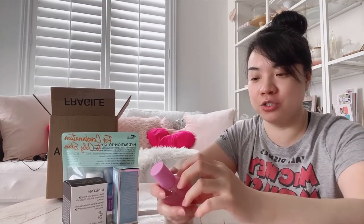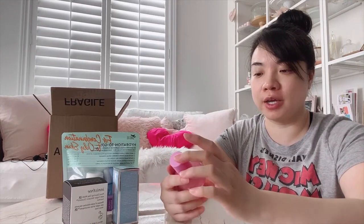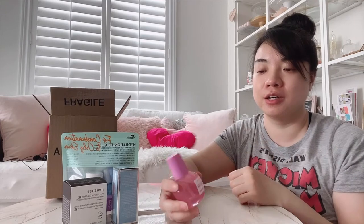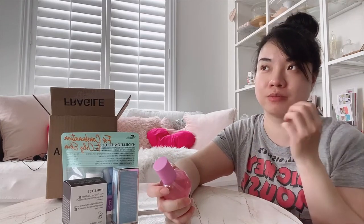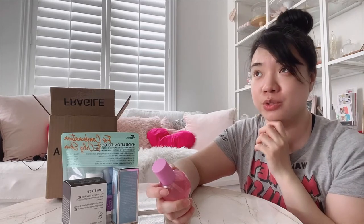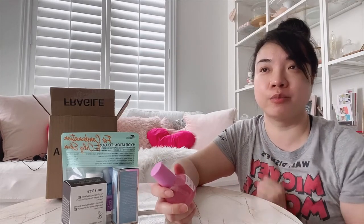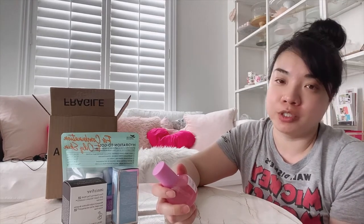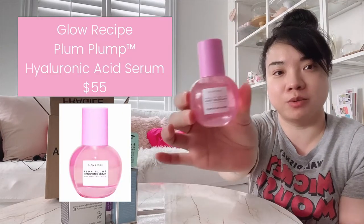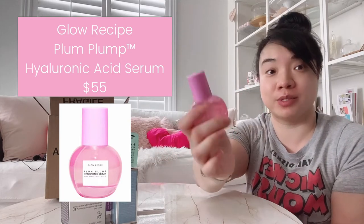I always need to use a hyaluronic serum, and I've been trying different brands to see which works best for me. There was a brand I used to use but it was kind of expensive, so I'm trying to find a more affordable option. The Glow Recipe one looked really cute, so I'm giving this one a try right now. We'll see how that goes.